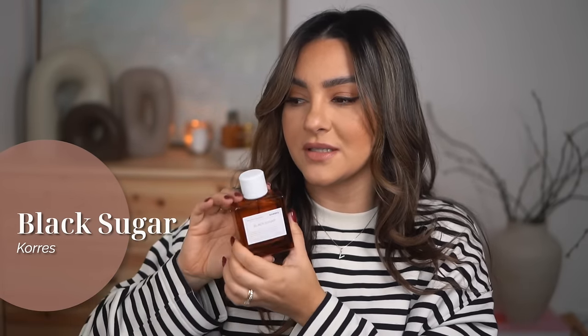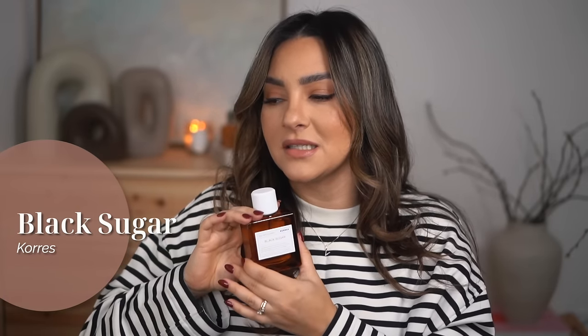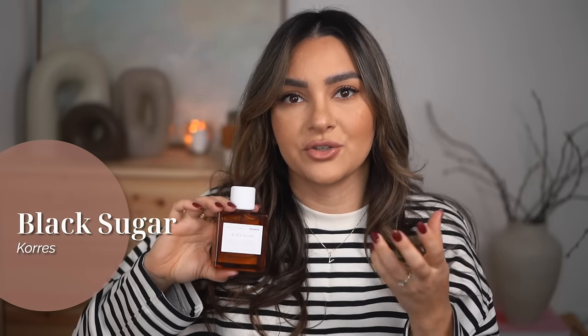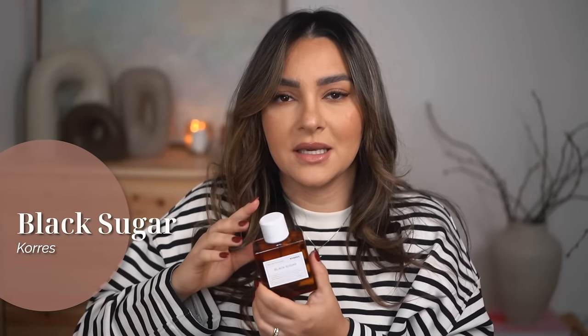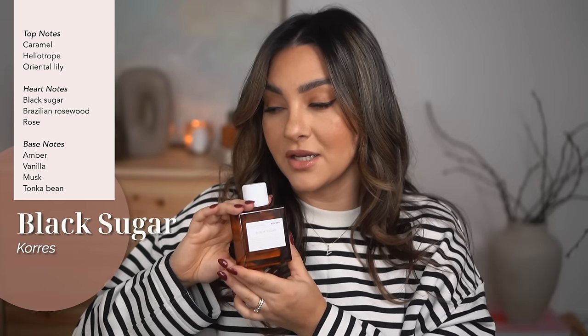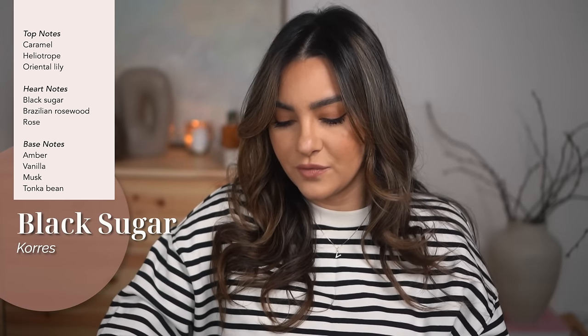So, Black Sugar — I had smelled this in the past when I wasn't as into perfumes. In my mind, Black Sugar is super sweet and almost smoky; I love that note — it smells almost like burned sugar, slightly caramel-y, a little smoky with something airy to it. But this one does not smell like that at all. This is sweet, gourmand, powdery, floral with notes of caramel, heliotrope, and lily on top; black sugar, rosewood, and rose in the heart; and amber, vanilla, musk, and tonka bean in the base. It's a very light perfume.